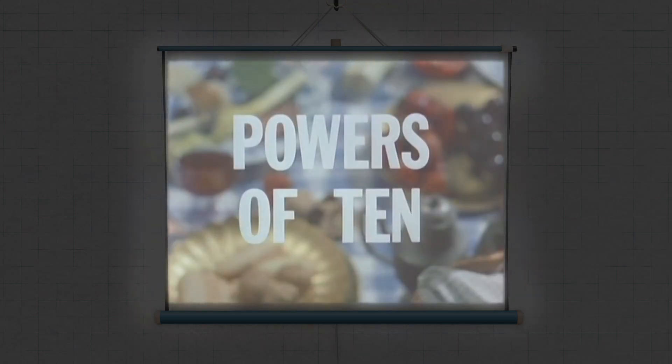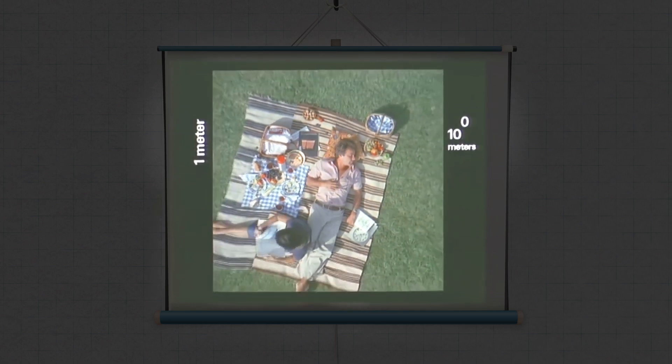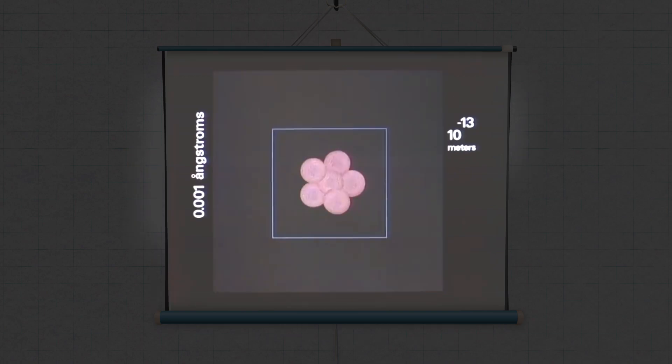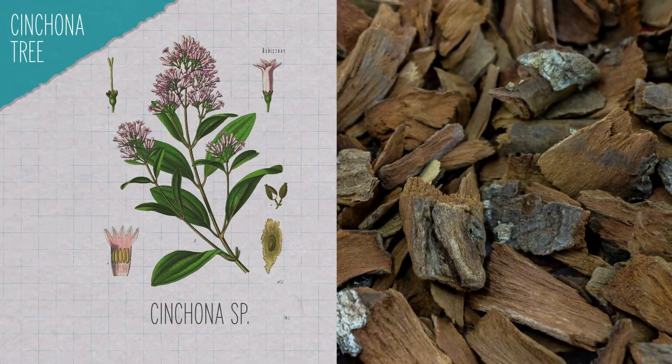Did you ever see that movie Powers of 10? A couple picnics in the park, the camera zooms away to show us the whole galaxy, then zooms all the way back in to show us the atoms in the hands of one of them. Following that same principle, let's take a look at the bark of the cinchona tree used to fight malaria.